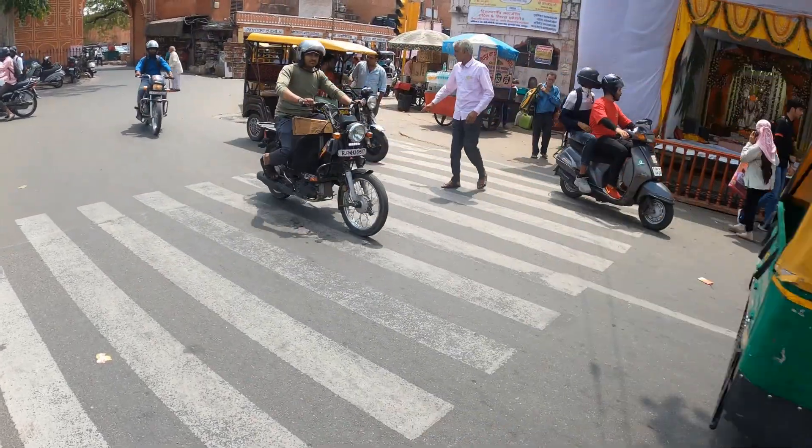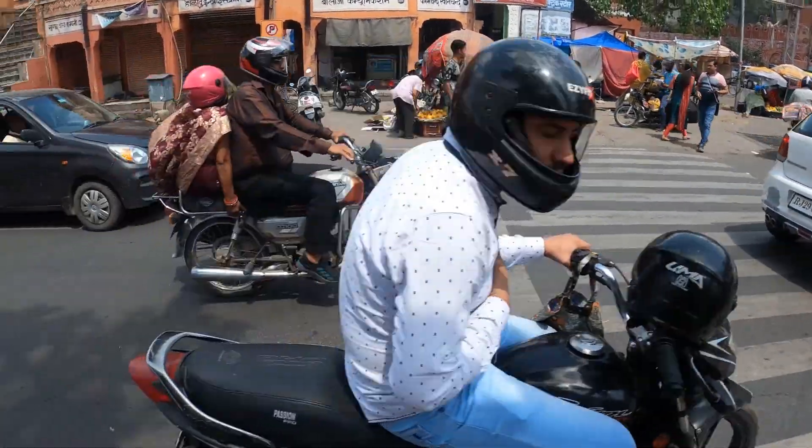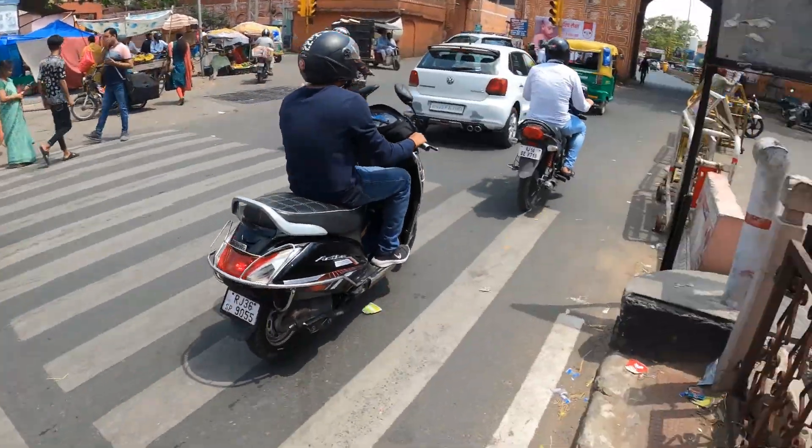Look at this — this is the zebra crossing I've just crossed. You get to the middle... bloody hell. Do they really want you to use this crossing?